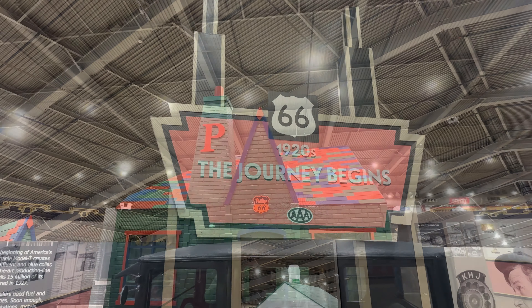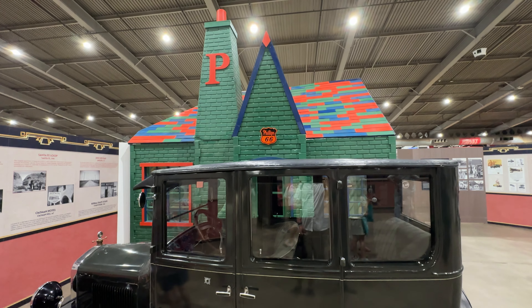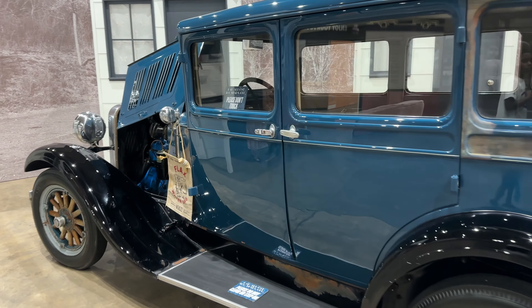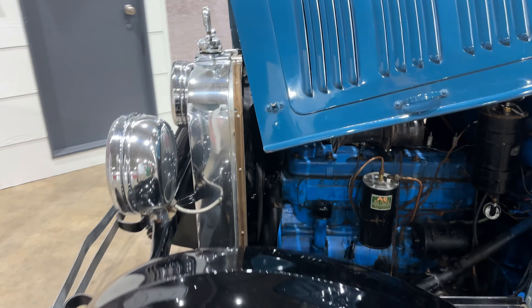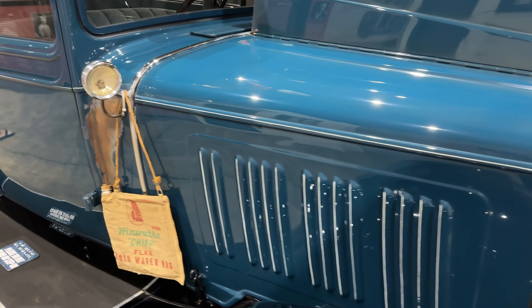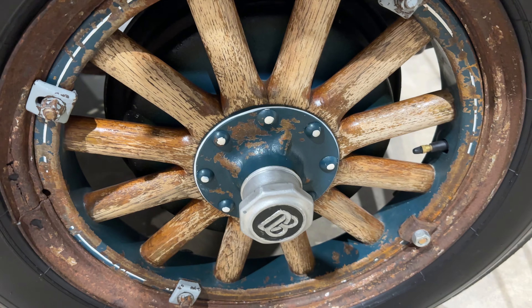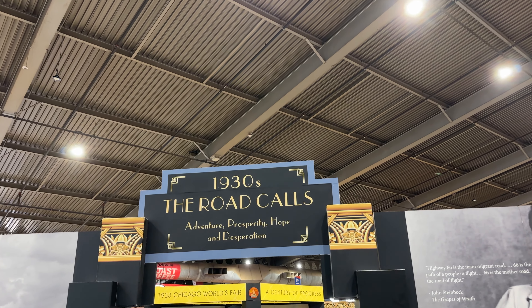The journey begins — 1920s Route 66. It has wooden wheels. After the 1920s, you head over to the 1930s.